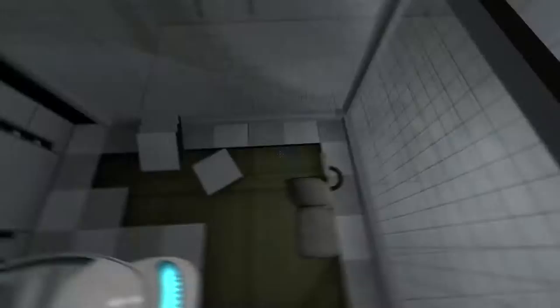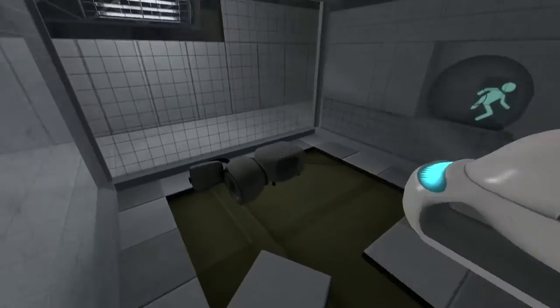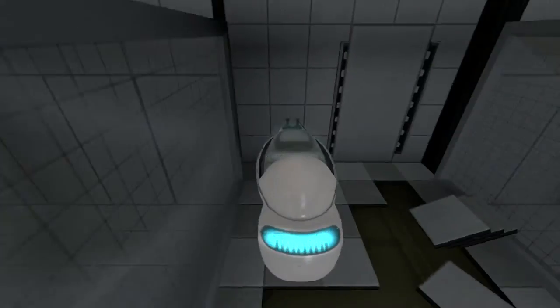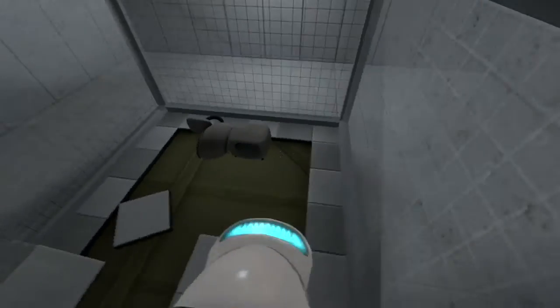Hello, test subject, and welcome to Test Track 888. We hope your time in the relaxation vault has been pleasant, despite any sounds of heavy machinery. Test Track 888 is still under construction, but is functional enough that testing can begin.